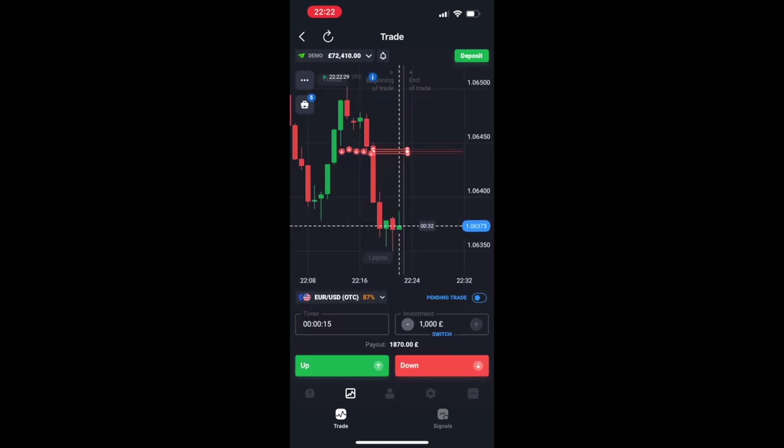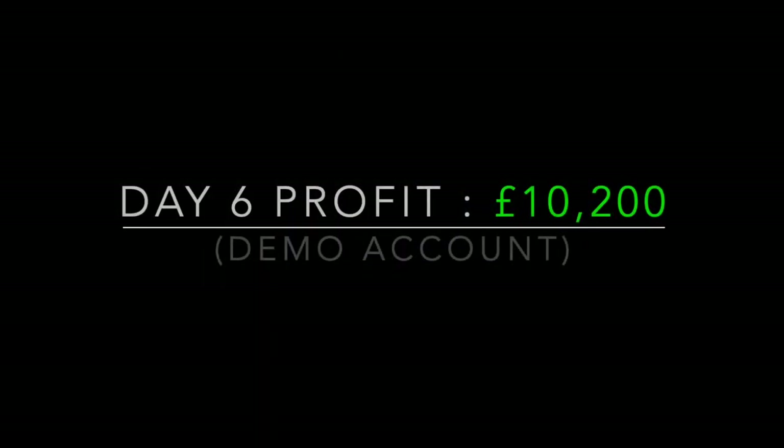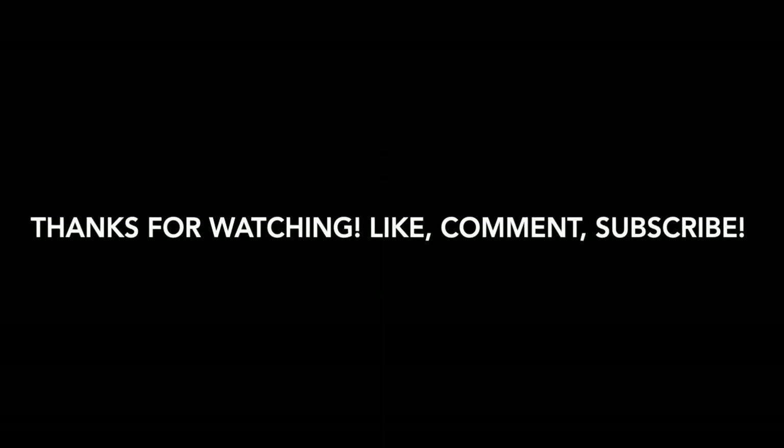We switch coins, get in a really nice sell position, and that wraps it up. We had another profit of around 10k — I'll put the digits on the screen. The account's growing nicely, so that's the day six update.